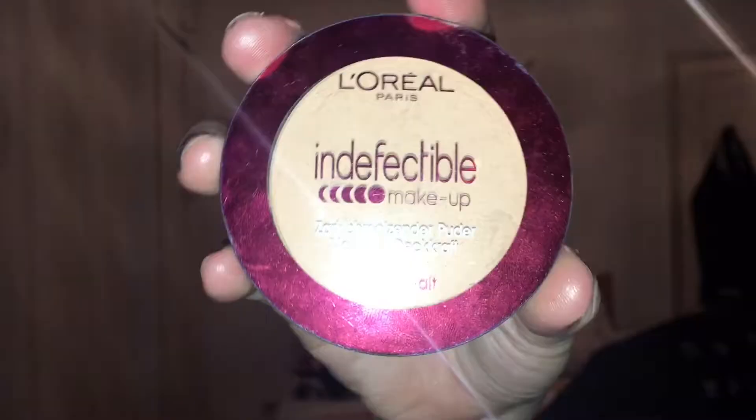Using my trusty Number Seven Stay Perfect super light foundation and my elf small stippling brush, I'm just patting foundation onto my skin and buffing it in. Next I go with my L'Oreal Indefectible powder foundation in 145 rose beige with a fluffy brush I got off eBay, just to give my skin a more mattifying look.